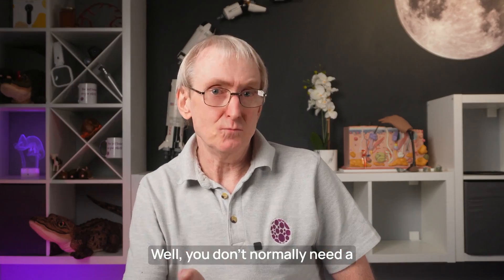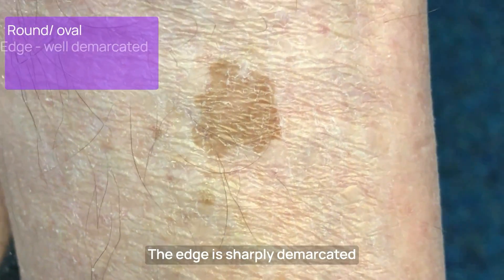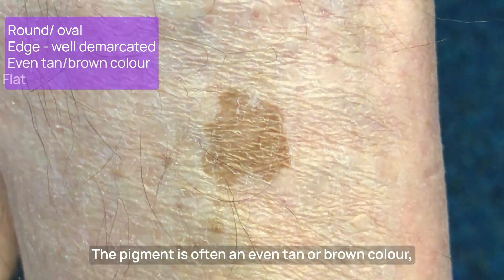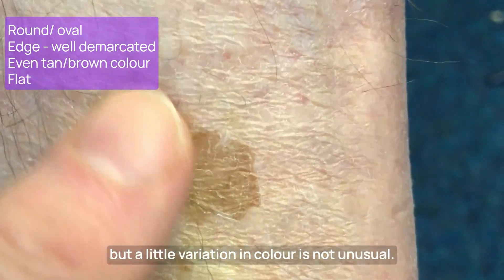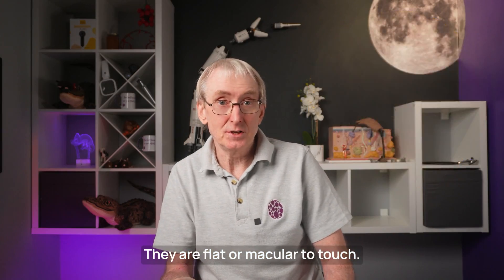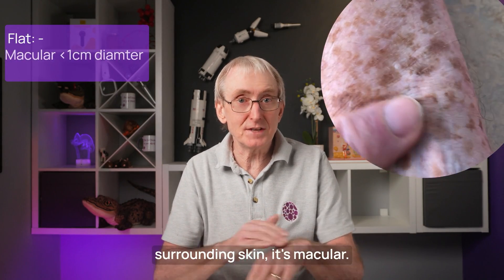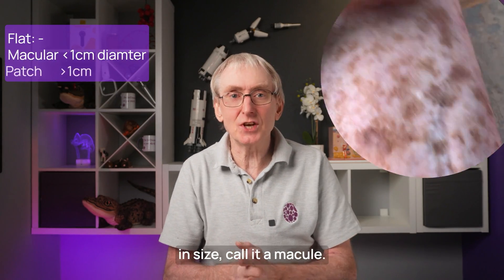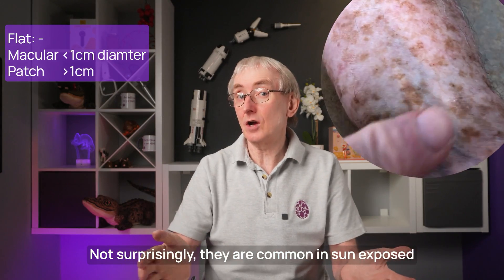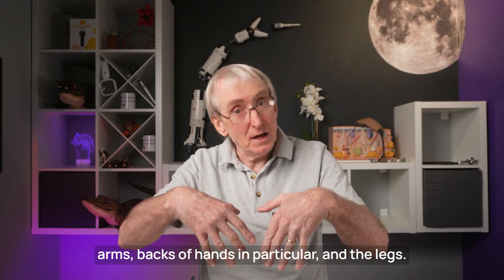How do you recognize them? You don't normally need a dermoscope, but it does help. They are round or oval-shaped. The edge is sharply demarcated from the normal surrounding skin. The pigment is often an even tan or brown colour, but a little variation in colour is not unusual. They are flat or macular to touch — close your eyes and run your hand over the lesion; if you can't feel it from the surrounding skin, it's macular. If it's less than one centimetre, call it a macule; more than a centimetre, call it a patch. They are common in sun-exposed areas: the face, distal arms, backs of hands, and the legs.